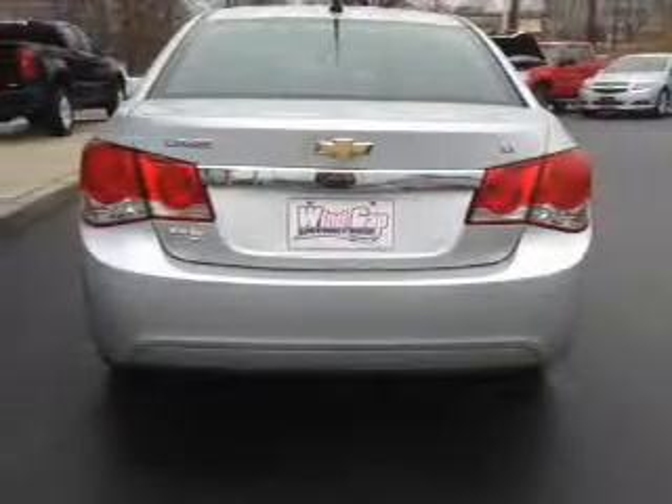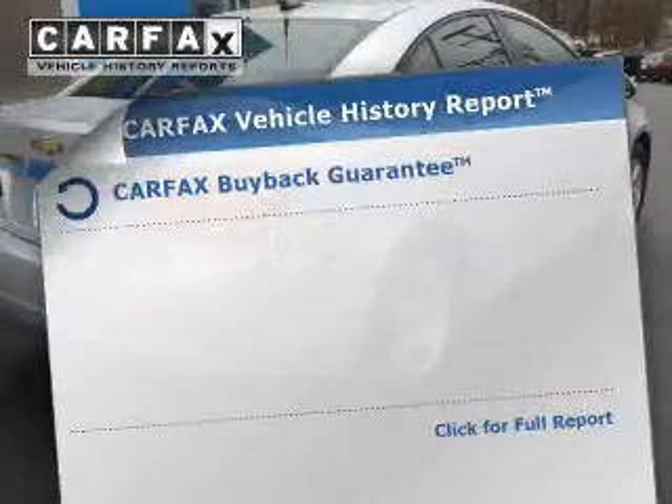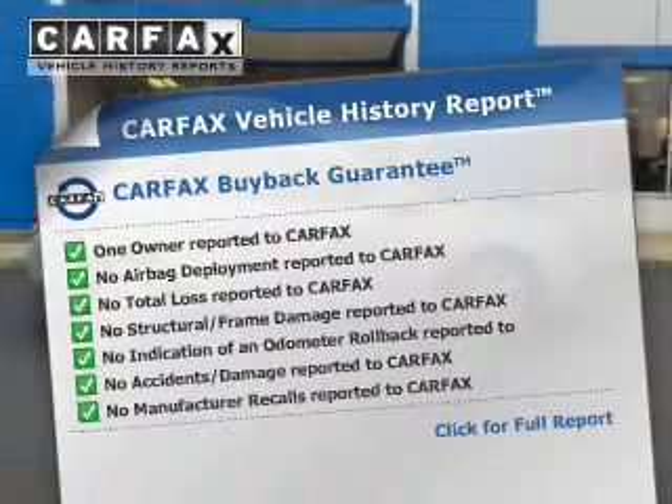Stand out from the crowd with premium wheels. Let the sun shine in with the sunroof. This automobile comes with a CARFAX report, which reduces your buying risk by providing the vehicle's history before you purchase.